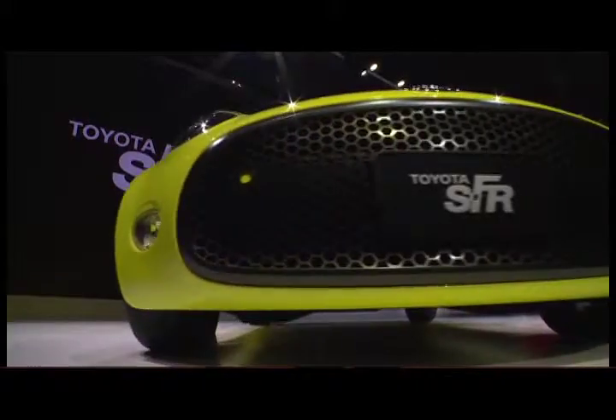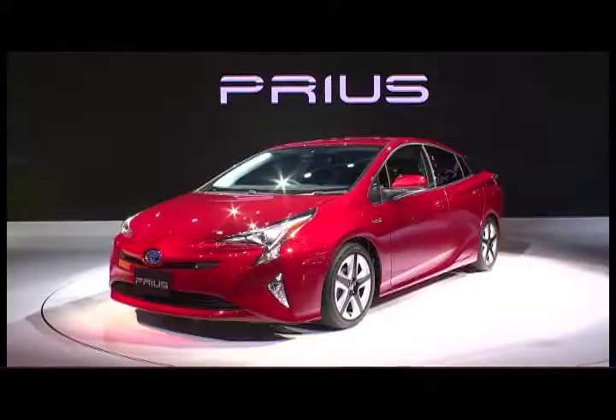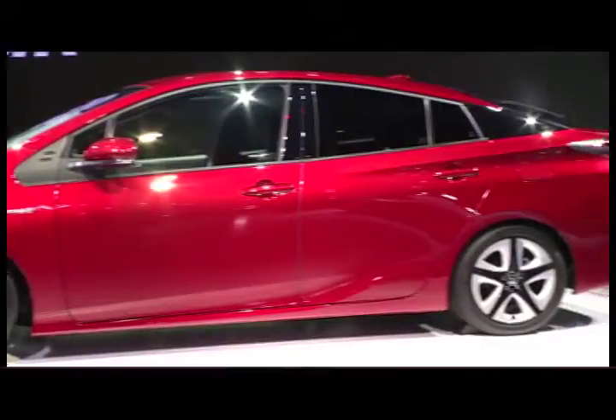This is the Toyota display area — one of the biggest display areas in this year's staging, and practically every time the Tokyo Motor Show is staged. They have quite an array of models, both new and concept ones, on display. To name some: the Toyota SFR, the Toyota LHR concept, and the Prius, which is the main showcase for Toyota this year. Let's take a look at the other cars on display here in this wide Toyota display area at the Tokyo Big Sight.